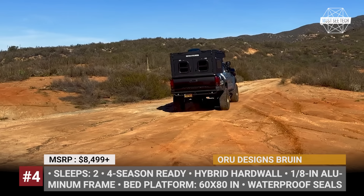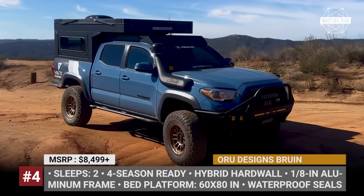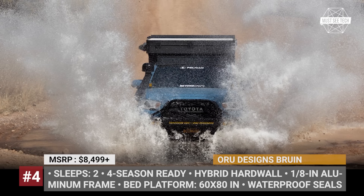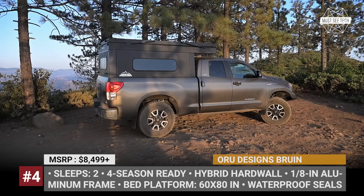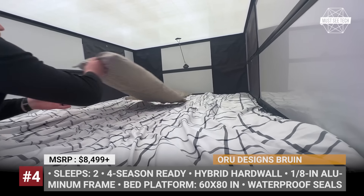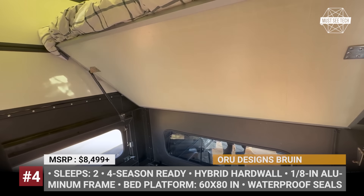Oru Designs Bruin. After the first batch of Bruins was successfully delivered to customers, Oru Designs gears up for a second production run with slight exterior adjustments like rectangular body corners. The Bruin proves a true four-season experience with its bespoke hybrid hardwall design. The pop-up tent is made of aluminum composite walls on all sides for proper insulation, complemented with durable fabric on corners to enable seamless folding motion. The pop-up area is secured with four steel latches, and the entire deployment process takes just 15 seconds.